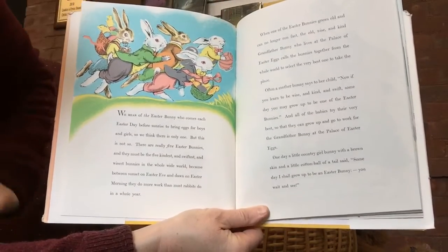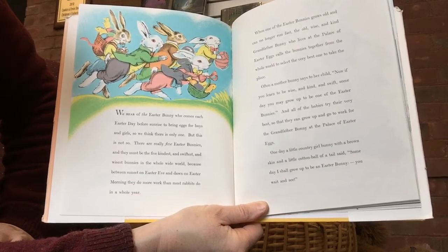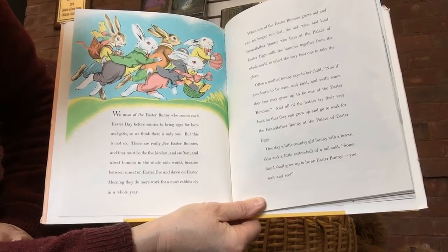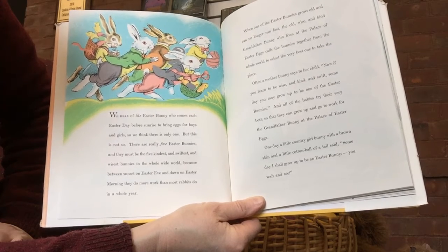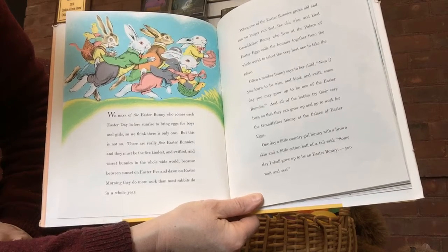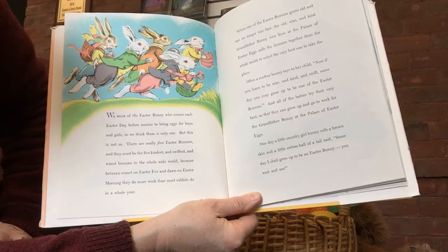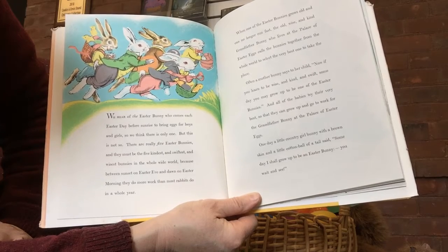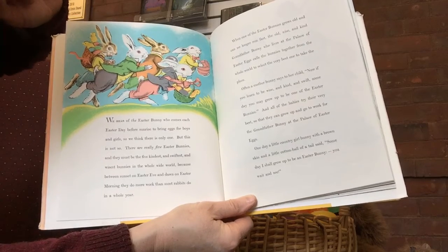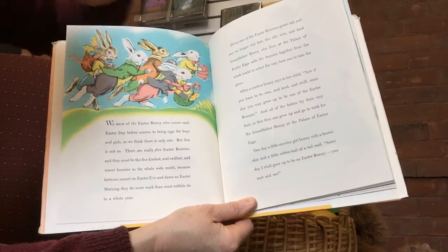We hear of the Easter Bunny who comes each Easter day before sunrise to bring eggs for boys and girls. So we think there's only one. But this is not so. There are really five Easter bunnies, and they must be the five kindest and swiftest and wisest bunnies in the whole wide world. Because between sunset on Easter Eve and dawn on Easter morning, they do more work than most rabbits do in a whole year. Are there really five bunnies in this picture? Let's count — one, two, three, four, five. There are five.